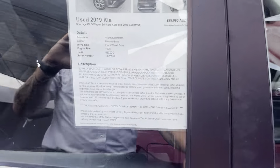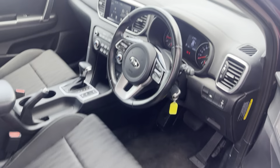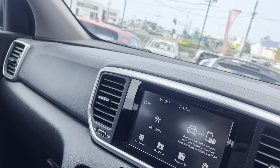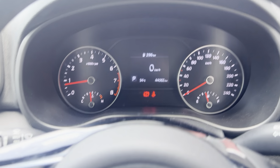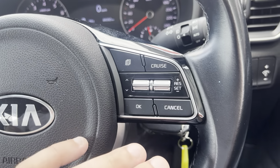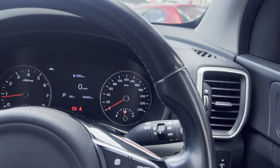This one does have the remainder of the 7-year factory warranty on it as well — Kia do give a 7-year factory warranty on all their vehicles from brand new. Inside the car we have 44,062 kilometres showing on the clock, no warning lights. On the steering wheel controls we have all your Bluetooth and stereo, all your cruise control options on this side, and obviously your lane keep assist.